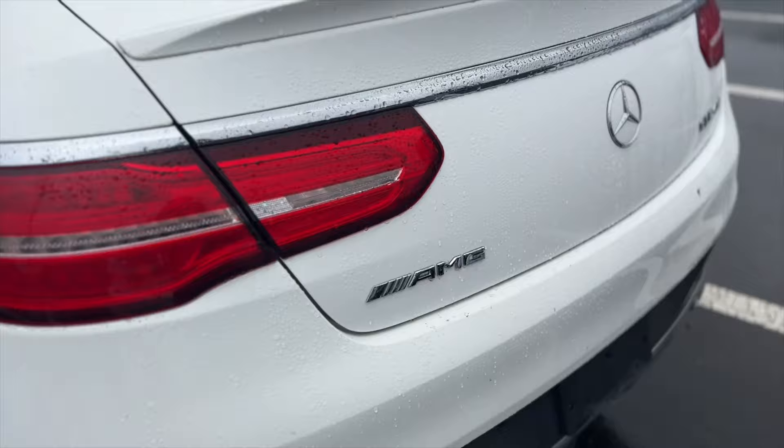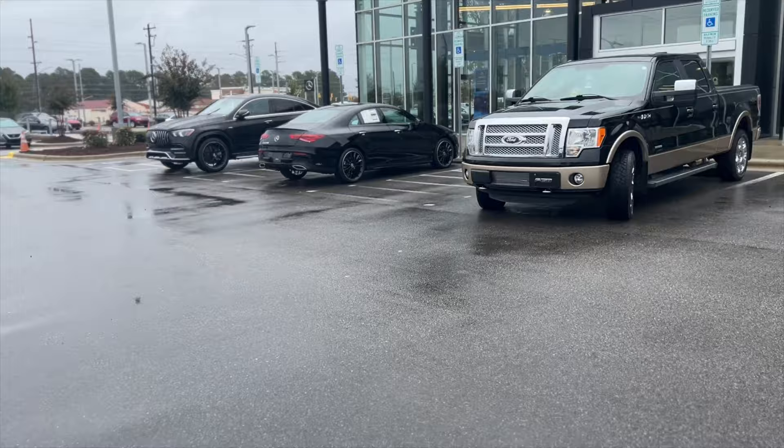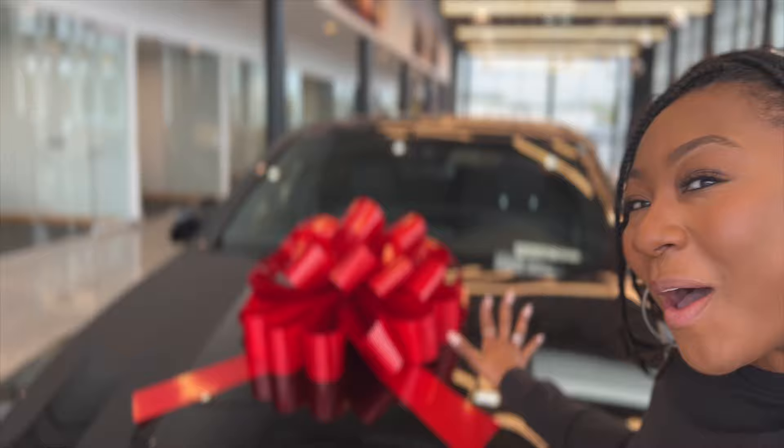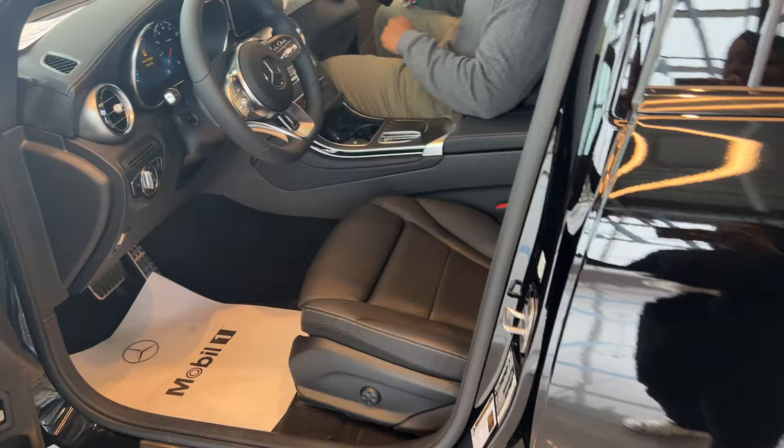Oh, it's the AMG 43 — don't mind Layla, she's dressed up in the spirit of Halloween. And here is TJ. Here she is right here — this is my brand new baby! Isn't she so beautiful? I'm so excited. Her name is Evie, by the way, because I felt like it was fitting for a queen. Black on black, so beautiful. Got my red bow right here — love it!